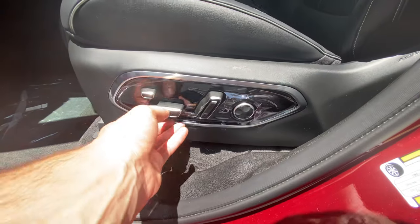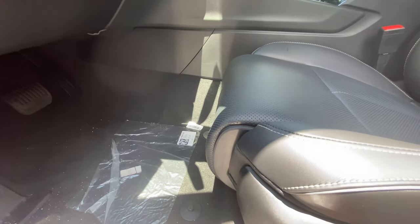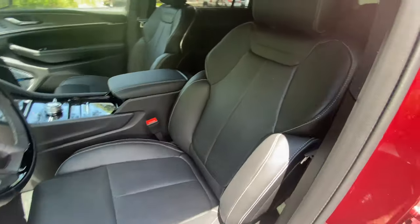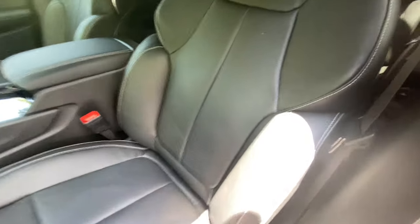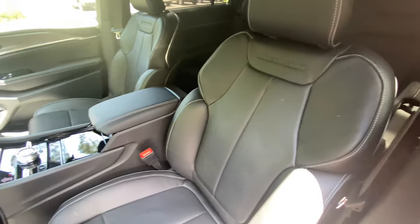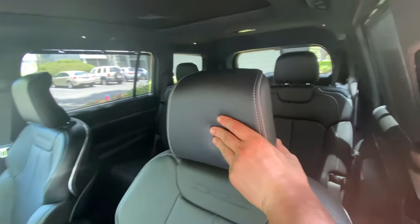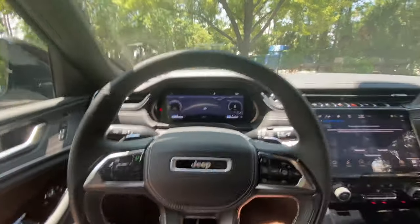You'll see the aluminum Jeep nameplate right away — very nice. Check out these seats: before even getting into the materials you have to see the adjustability. Of course you get standard adjustability, but you can also adjust your thigh support, which is great for people with longer legs. As far as the seats themselves, you get Nappa leather, very supportive with nice bolstering extensions, perforated and incredibly soft in the middle — some of the most comfortable seats I've ever sat in. The headrest is also very soft.